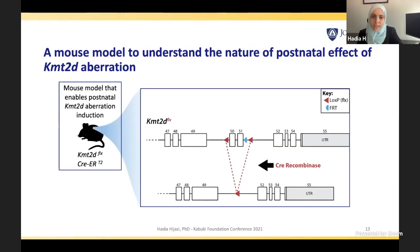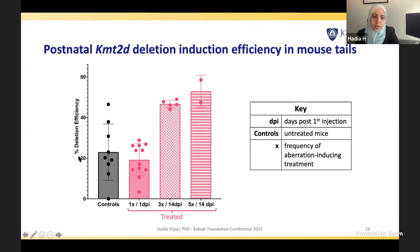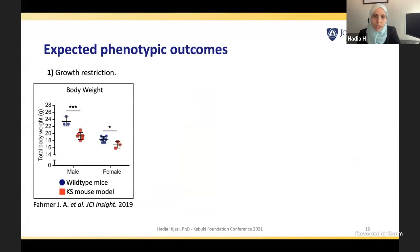The idea of this mouse model is that, as you can see here, this is the KMT2D gene. By injecting these mice with treatment after birth, we excise two exons — exon 50 and 51 — causing a deletion in the gene and disrupting the function of the KMT2D protein. Before using this model, we wanted to confirm we could actually induce that deletion. Comparing controls that were not injected to those injected after one day and after two weeks post-injection, we confirmed the deletion was induced 14 days after injection.